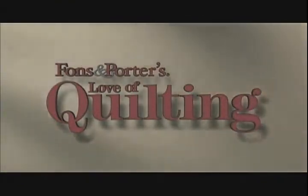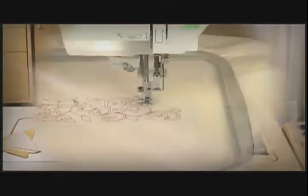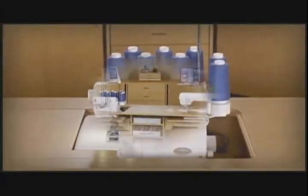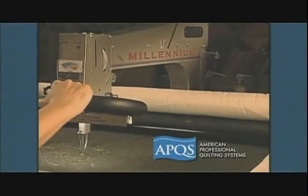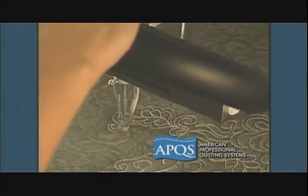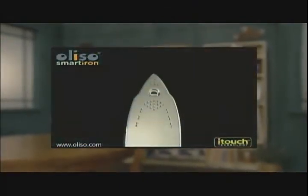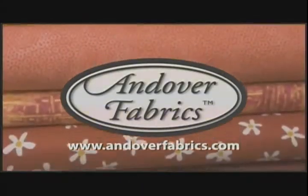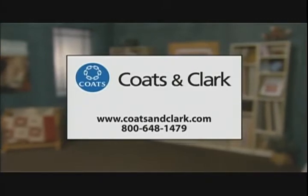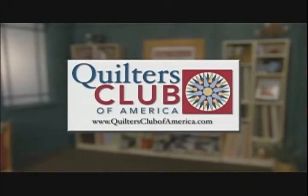Funding for Fons & Porter's Love of Quilting is provided by Baby Lock, dedicated for over 40 years to the love of sewing, with machines for sewing, embroidery, quilting, and serging. Also sponsored by Koala Studios, APQS, the Uliso Prozone Smart Iron, Andover Fabrics, Coats & Clark, Omnigrid, and Quilters Club of America.